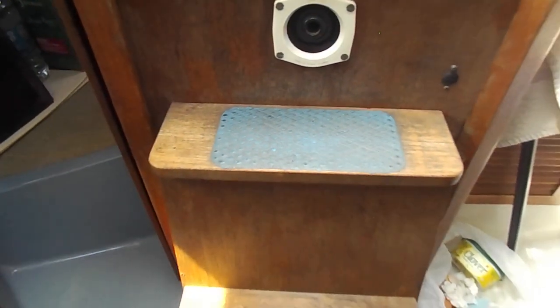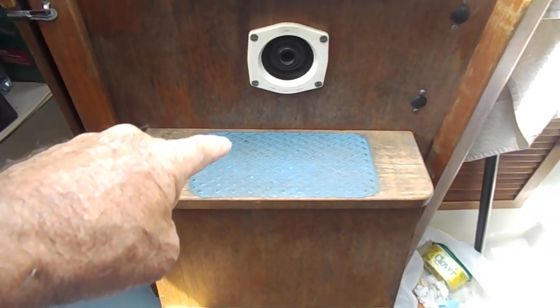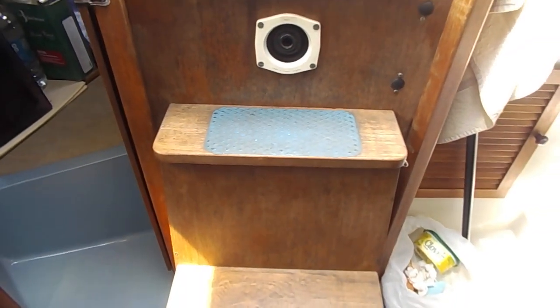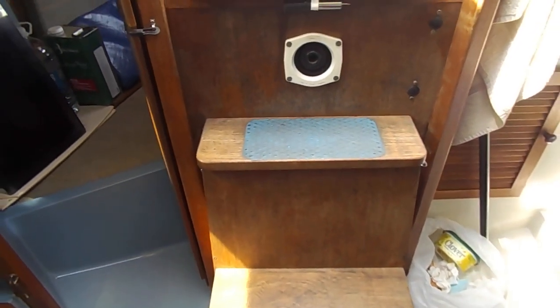And then we move around to the electric panel. Now under here we have a Myanmar single cylinder diesel engine, which is not in use at the moment.